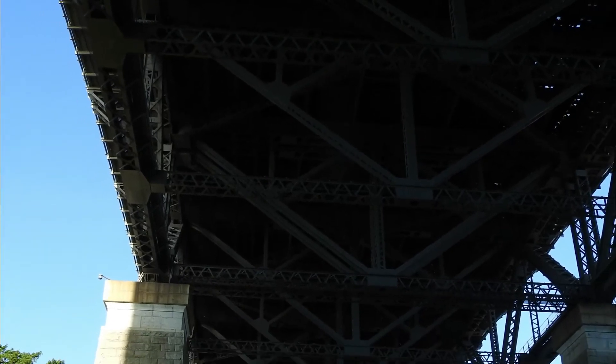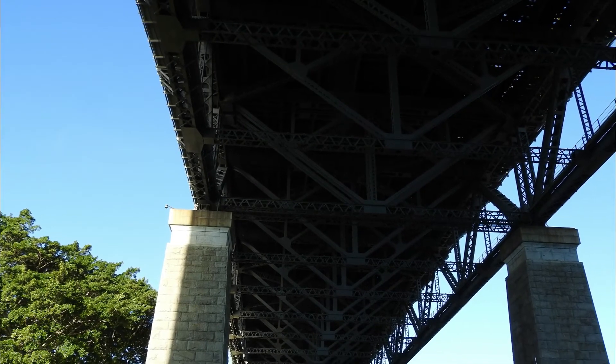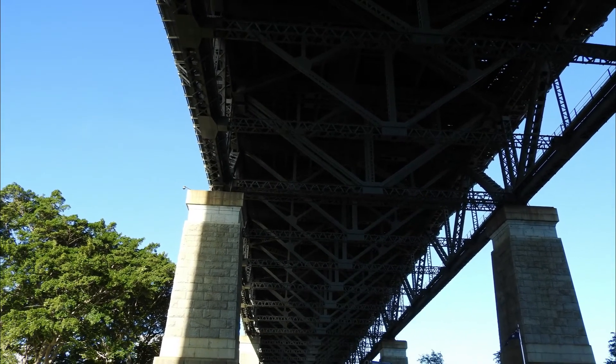Fact seven. The Sydney Harbour Bridge is actually an optical illusion, as it can look like it's curved from certain angles. In fact, it's perfectly straight.